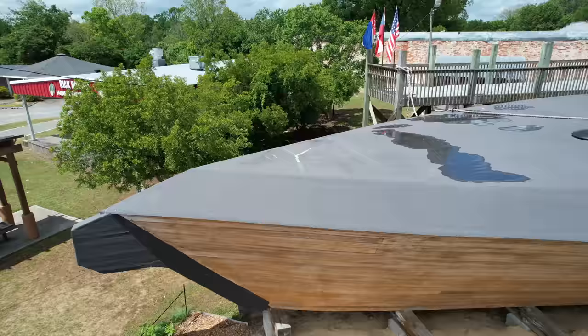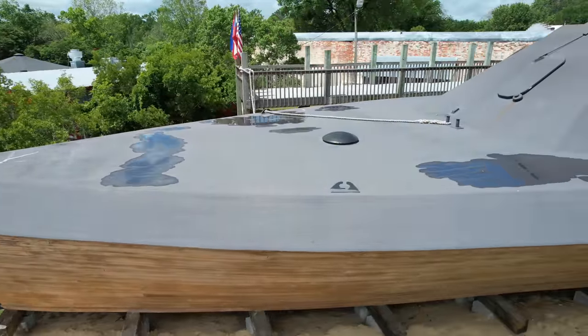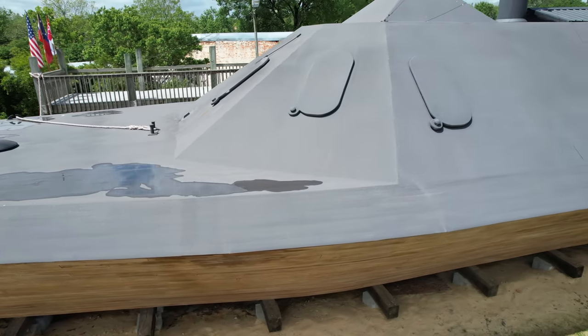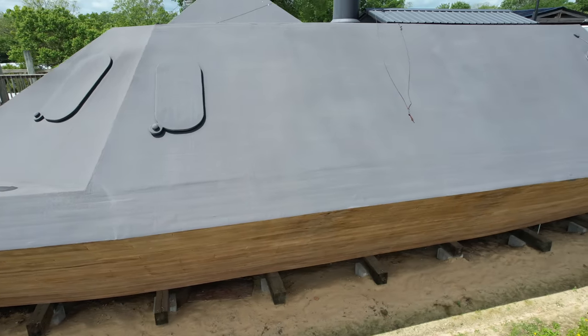I hope you've enjoyed our visit to the CSS ram ironclad, the CSS Neuse. If you'd like to learn more about the Neuse, you can watch the video I made on the CSS Neuse Civil War Interpretive Center, which is the museum where the original CSS Neuse is housed.